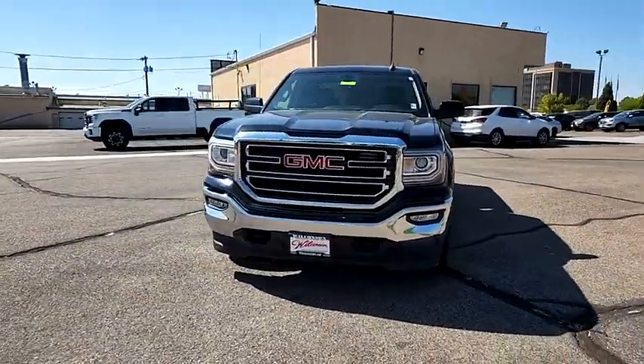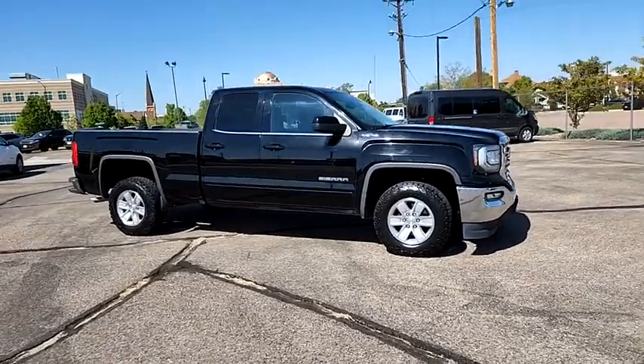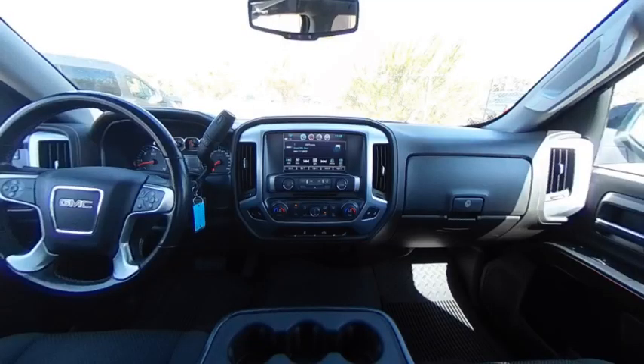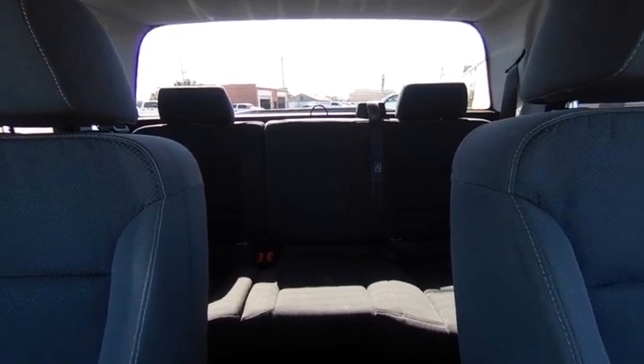This vehicle has less than 75,000 miles. Here are some of this vehicle's great options: four-wheel drive, tow hitch, heated mirrors, aluminum wheels, stability control, tire pressure monitor, daytime running lights, privacy glass, four-wheel disc brakes, HID headlights.